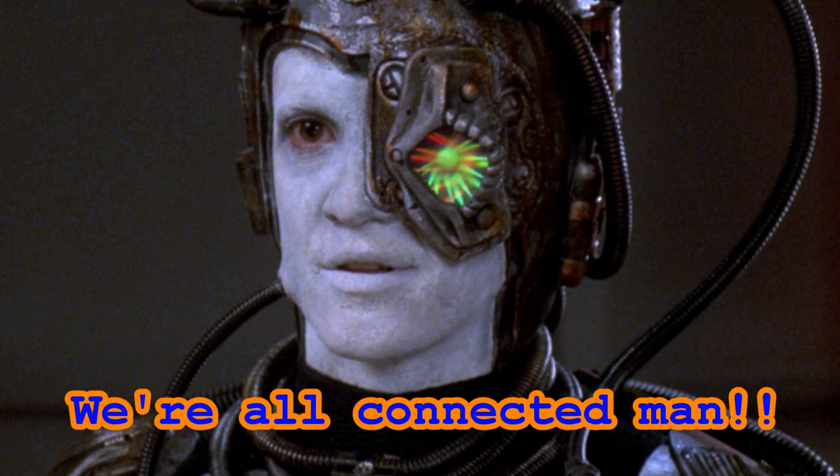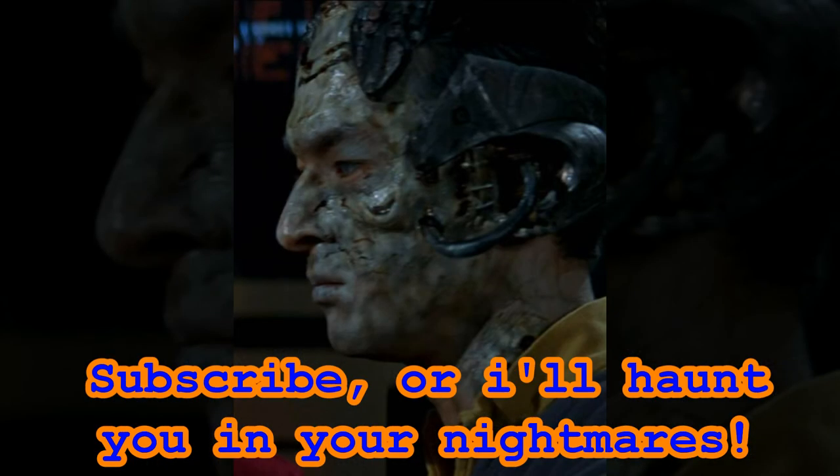One of these fail-safes was intended to automatically deactivate drones experiencing strong emotional states, which the Borg interpreted as a sign of disconnection from the hive mind. And that, my Star Trek friends, is part two of our two-part series discussing Borg Physiology. If you appreciate the information presented in this video, please consider subscribing to this channel, and remember — Star Trek is life.